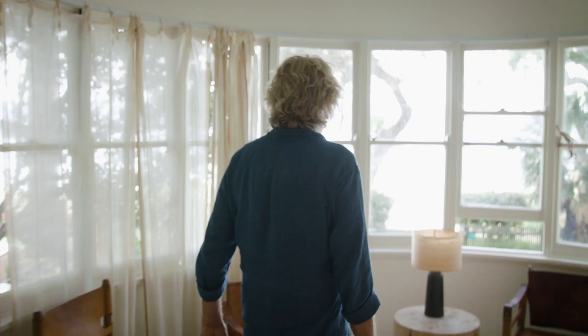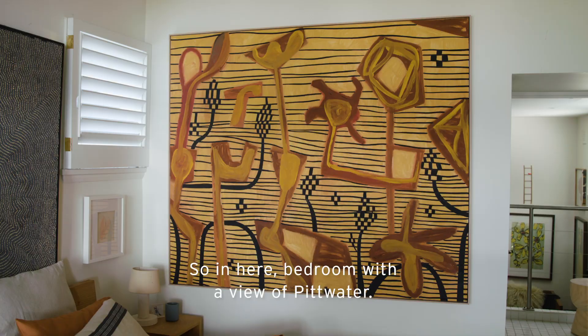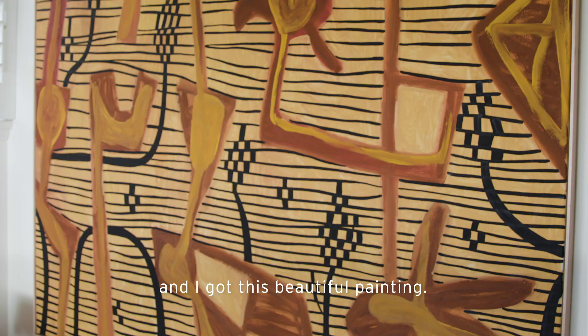So in here, the bedroom with a view of Pittwater — I traded a table with a friend of mine who's an artist and I got this beautiful painting.